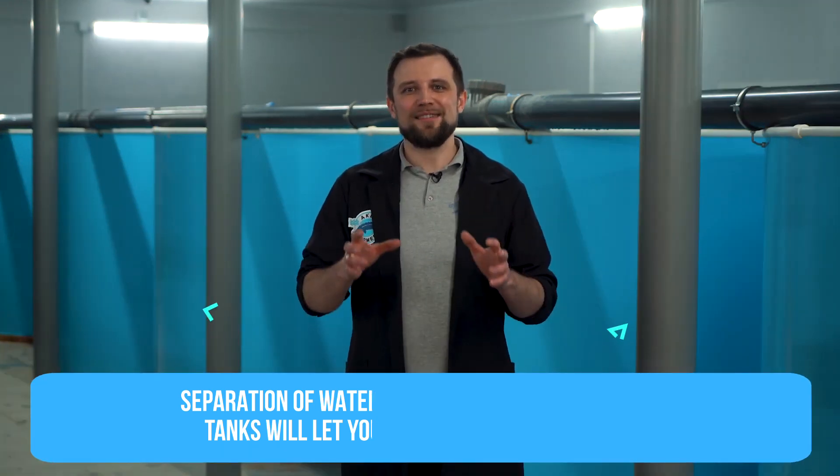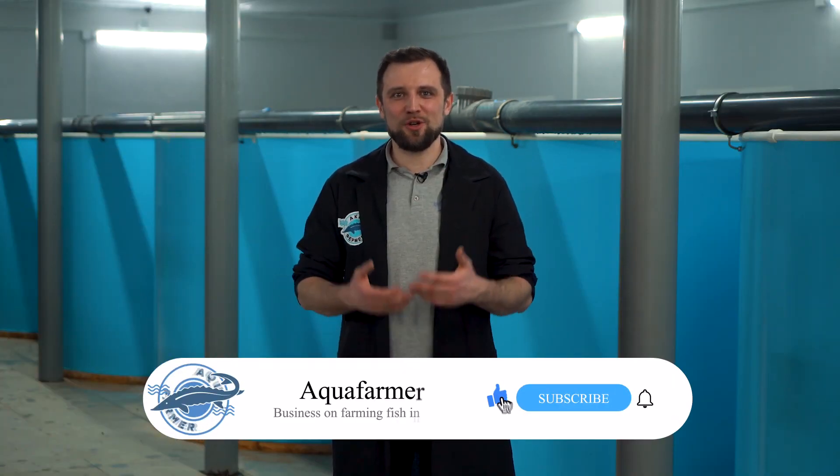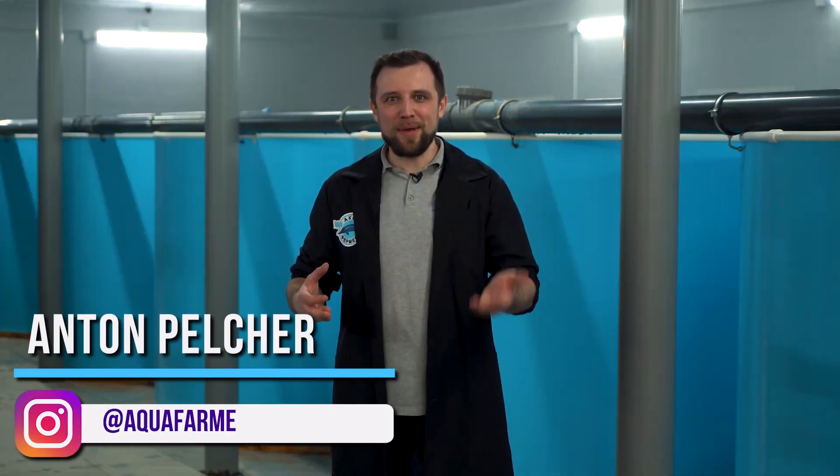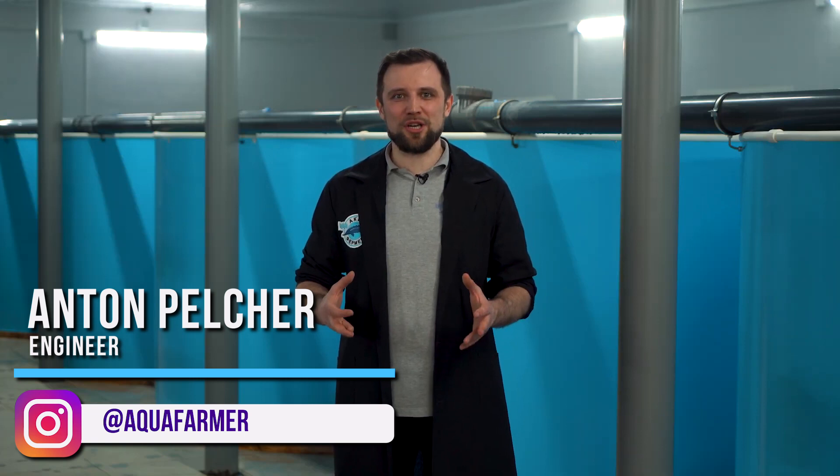If you also have something to say, if you have any 5th or 6th tips, be sure to write them in the comments — let's save money on ventilation together. And as a bonus, I've described all the requirements for fish farm ventilation in detail in a file, even things I didn't mention in this video. You can download it via the link in the description. Read the ventilation requirements and don't make mistakes when planning your fish farming business. It's Anton Pelcher — press the like button and subscribe to my channel on how to grow fish and make money from it.